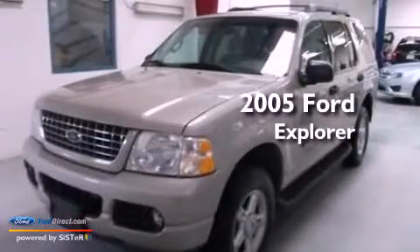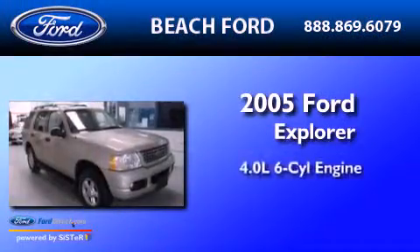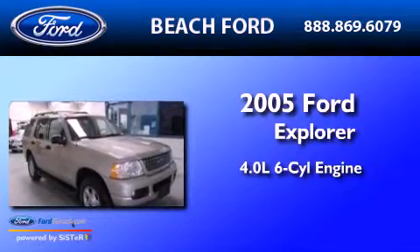This is a 2005 Ford Explorer. It features a 4.0-liter six-cylinder engine, a five-speed automatic transmission, and four-wheel drive.